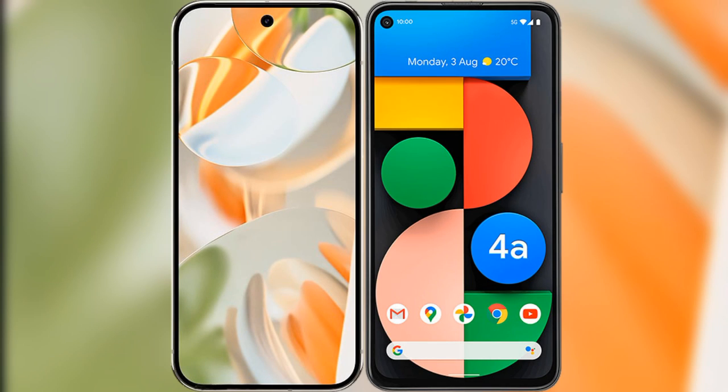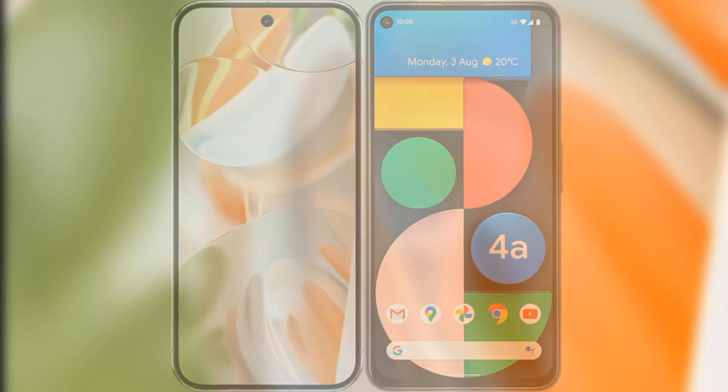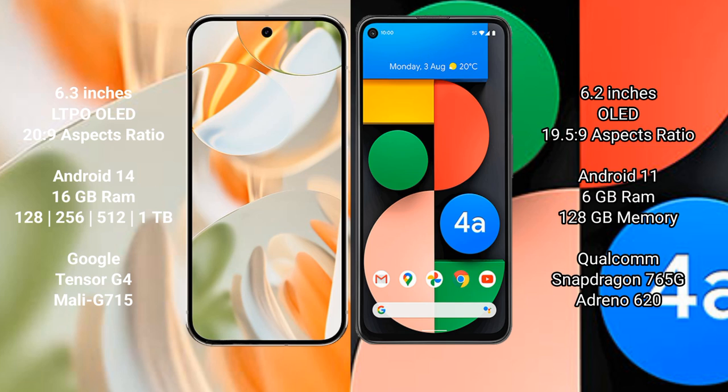I will compare the new Google Pixel 9 Pro with Google Pixel 4a. Google Pixel 9 Pro: 6.3 inches LTPO OLED display, aspect ratio 20:9. Google Pixel 4a: 6.2 inches OLED display, aspect ratio 19.5:9.